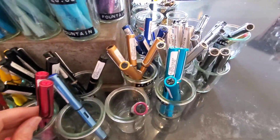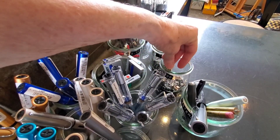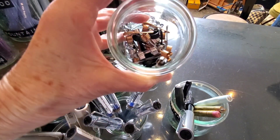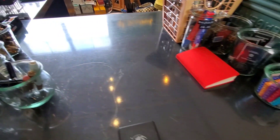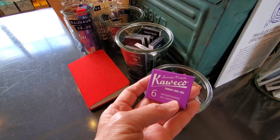They also have the Kaweco clips, and again, everything is displayed in these nice little glass cups. I was only afraid that I was going to knock the cups over, and the owner kept giving me nervous side glances.